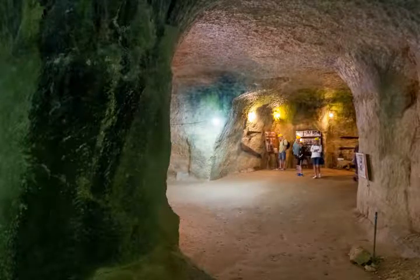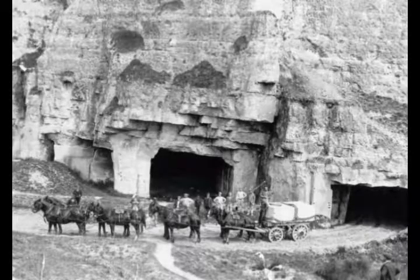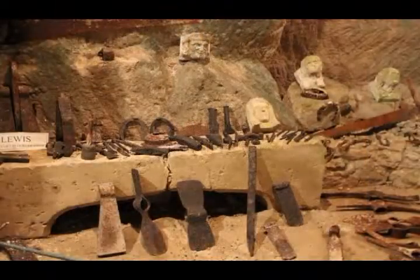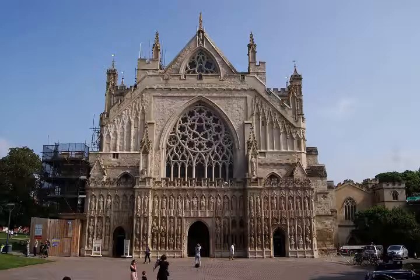You can take a tour through Beer quarry caves underground and learn all about the lives of the stonemasons and the quarrymen. Beer stone has been used to construct some really important buildings in England including Exeter Cathedral and even some buildings in the United States.